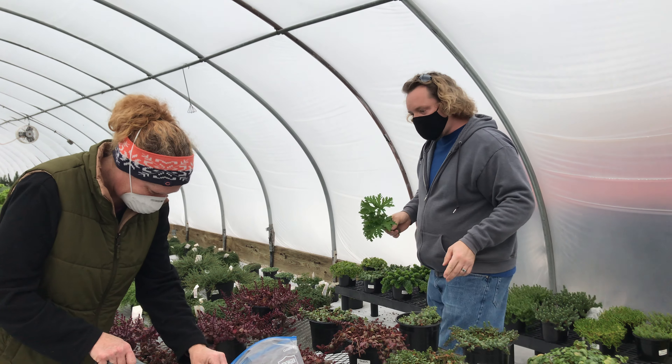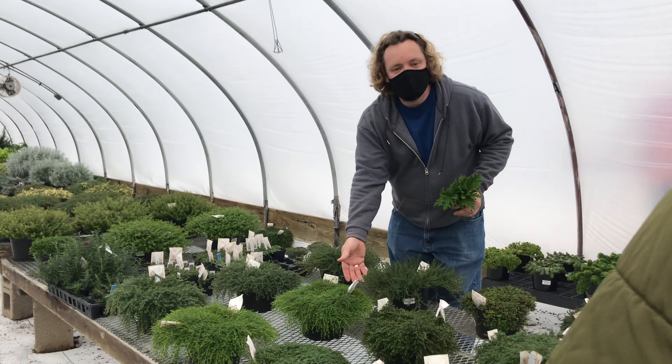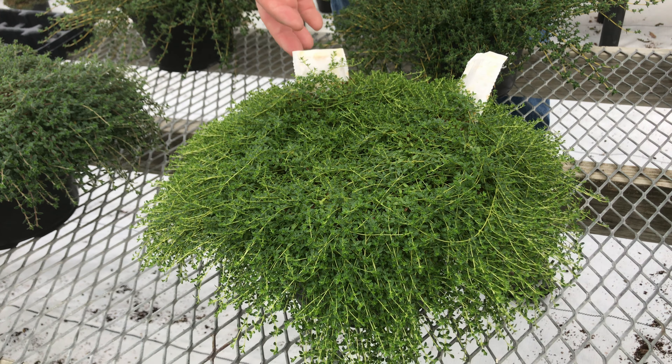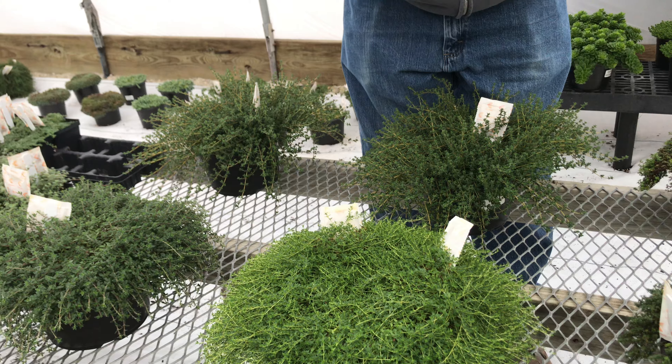As we walk through, we do have our beneficial insects because we do grow organically. We are not certified organic but we are using organic methods for our growing, especially with all of the edibles. So these actually have little guys in there to control other bad guys.